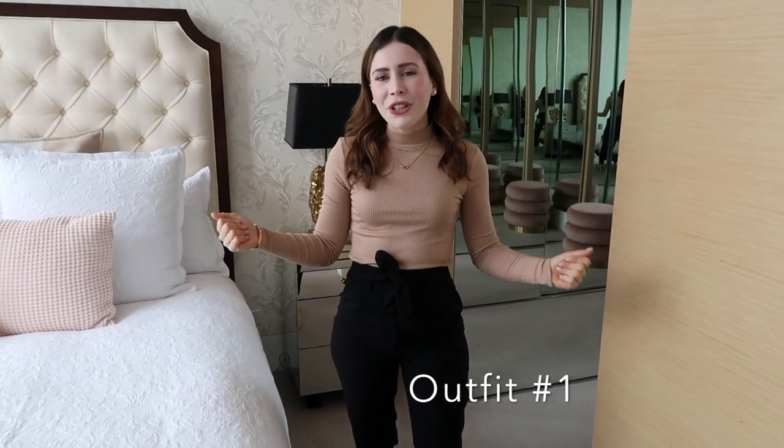So this look here is my first bit of workwear inspiration. I've got this Forever New ribbed tan top, which I love so much — the ribbed style actually pulls you in and it's quite a thick material, so it's going to keep you warm on those early morning starts when there's a bit of a cold bite in the air. It suits all complexions, and you can also tie it back into your casual wear on the weekends, tucked into some mum jeans or dad jeans. It's a great staple and it is on sale at the moment.